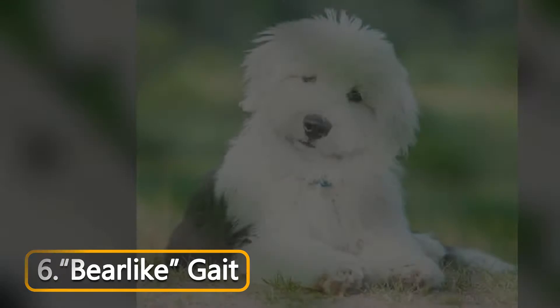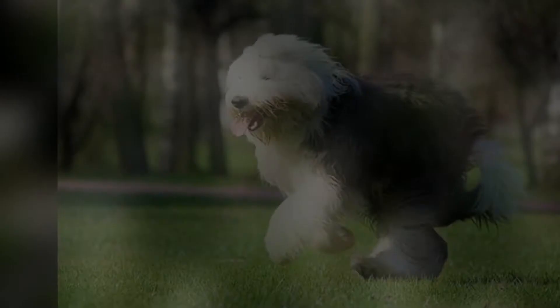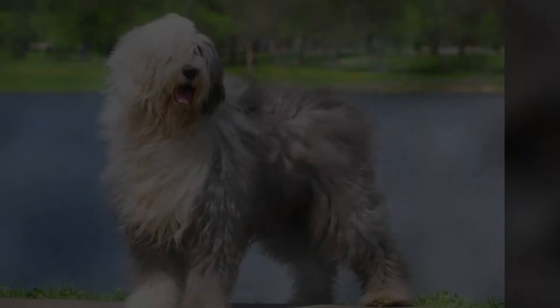At number 6: Old English Sheepdogs are known for their bear-like gait. Although agile and plenty nimble at fast speeds, when an OES slows down, his gait can be an ambling roll or shuffle that resembles that of a bear. Old English Sheepdogs do require a fair amount of exercise, especially as young dogs. Training is a must, along with plenty of socialization. These dogs require a firm, patient hand and are not ideal for first-time dog owners. They are designed as serious working dogs and are happiest when they have tasks to do, be that obedience competition or herding a flock.